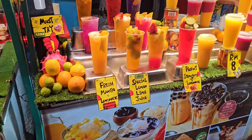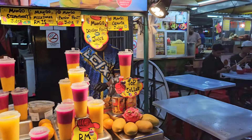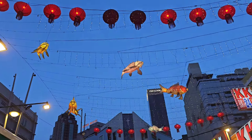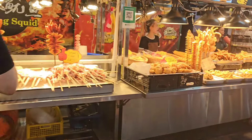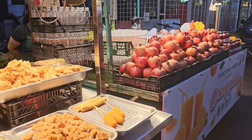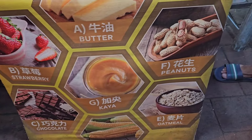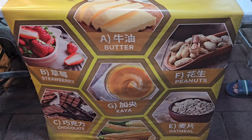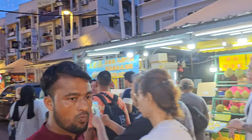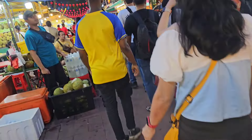Oh look at these delicious juices! We've nearly come towards the end of the market, then we're going to go to the other side. We've got some apam balik here. Can I get one chocolate and one peanut? Let's try the apam balik here compared to the one we get in Petaling Street.